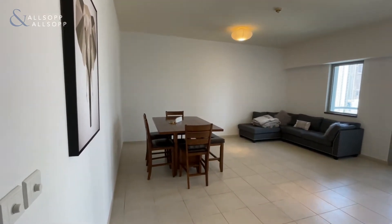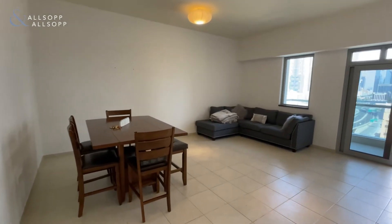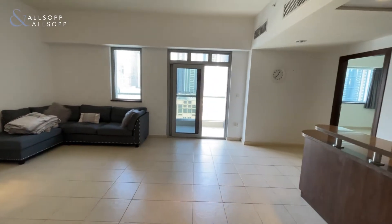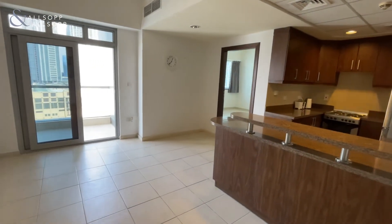Hi, it's Jonathan Caddick from Allsop and Allsop. Here we have a one-bedroom apartment in Executive Towers, Business Bay. This apartment is 989 square feet and will be vacant on transfer.